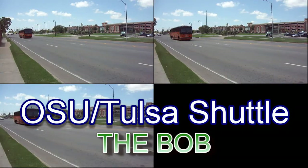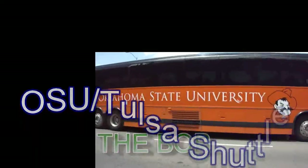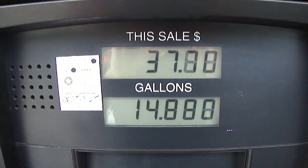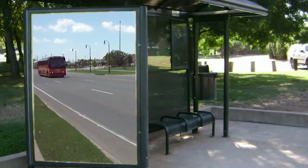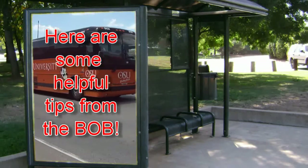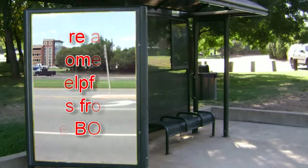Traveling between Stillwater and Tulsa has never been easier, thanks entirely to OSU Tulsa Shuttle's very own Big Orange Bus. So if you're tired of fighting the gas prices, fighting traffic, and fighting for a parking space, then hop on board the BOB and let the Big Orange Bus get you where you need to go. Now let's spend the next few minutes talking about how you too can enjoy the ease and convenience of the BOB.